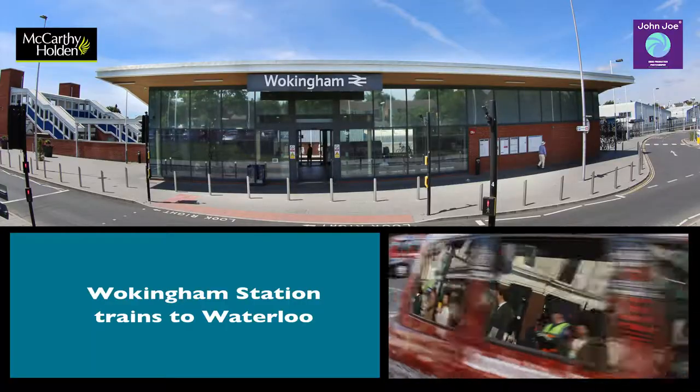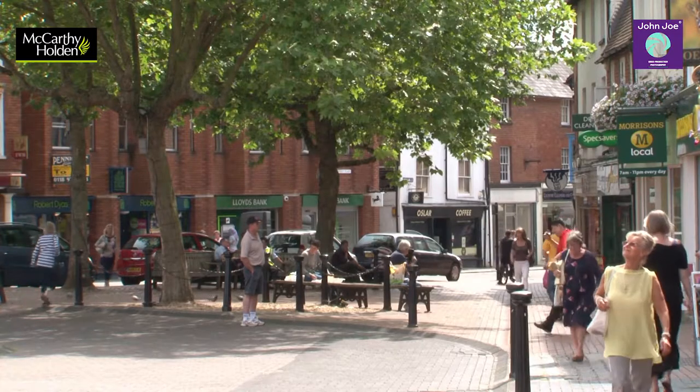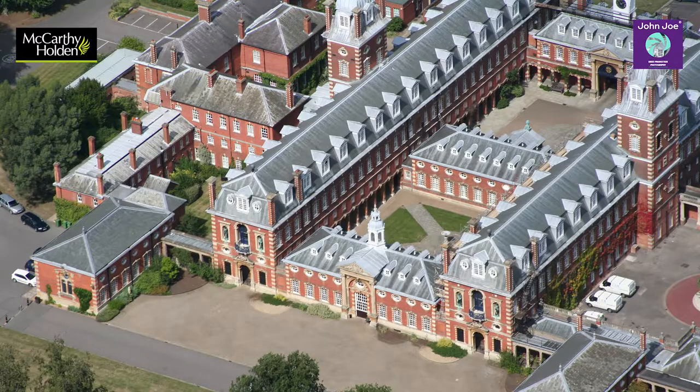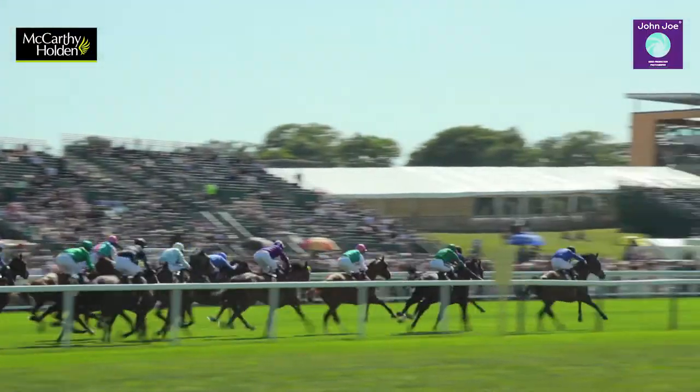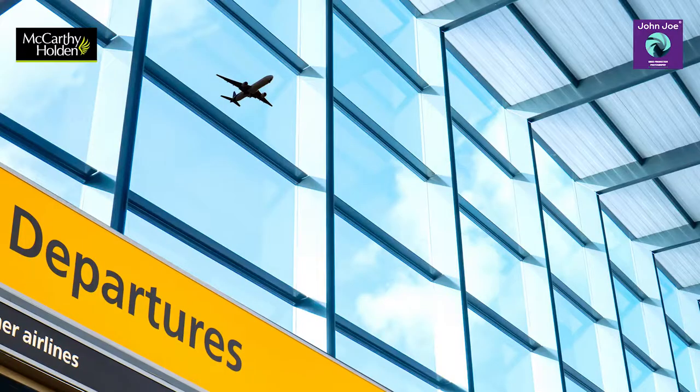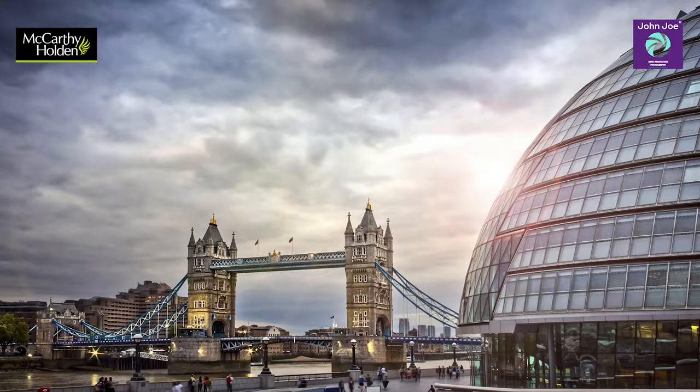The property is located about six miles to the south east of the charming town of Wokingham, and there is excellent schooling in the area including Wellington. Renowned Ascot Racecourse is about 12 miles and Royal Windsor about 17 miles. Heathrow Airport is about 30 miles away and Central London about 42 miles.